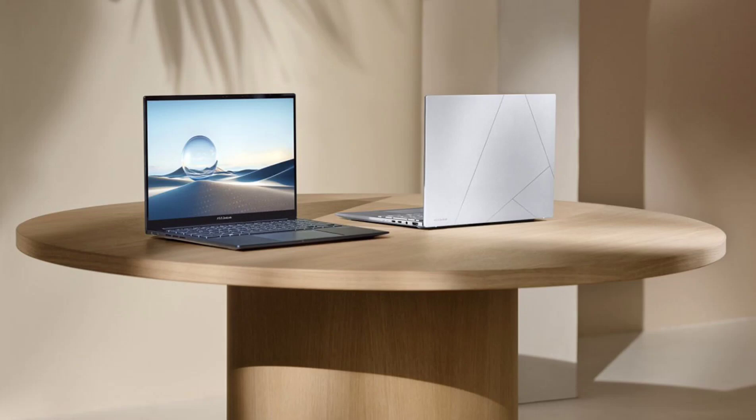Asus has paid close attention to portability with this new model. The ZenBook 14 features a lightweight, approximately 1.19kg, and slim 14.9mm profile chassis crafted from a premium aluminum and magnesium alloy.